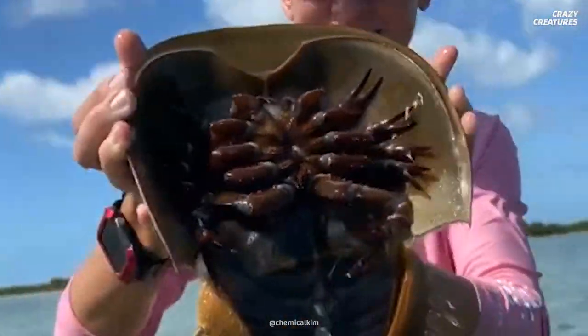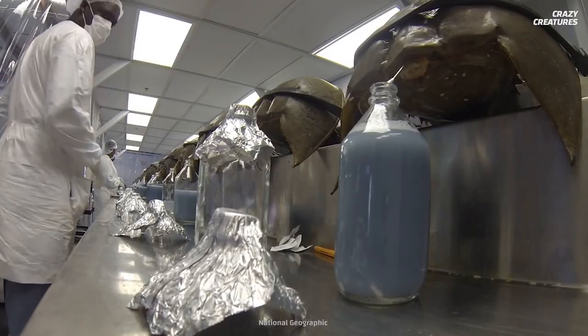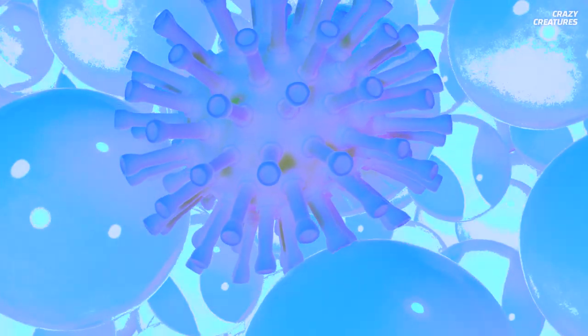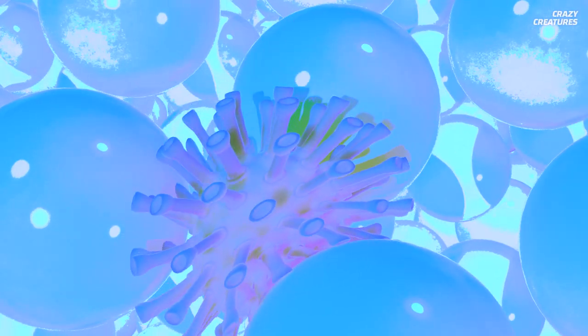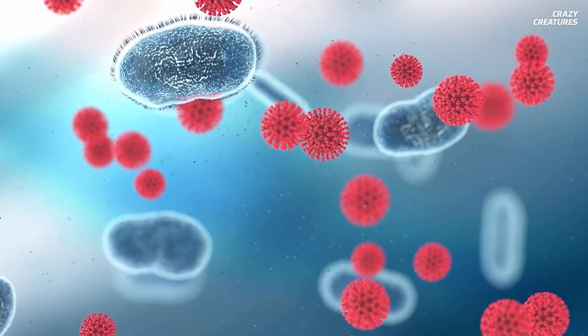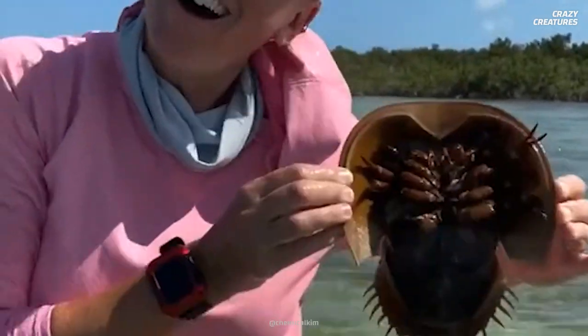What color do you think their blood is? It's an unusual bright blue. But that isn't the reason why their blood is so special. Horseshoe crab blood contains immune cells that are sensitive to toxic bacteria. And when these cells detect foreign bacteria, blood clots around it to protect the rest of the crab's body.